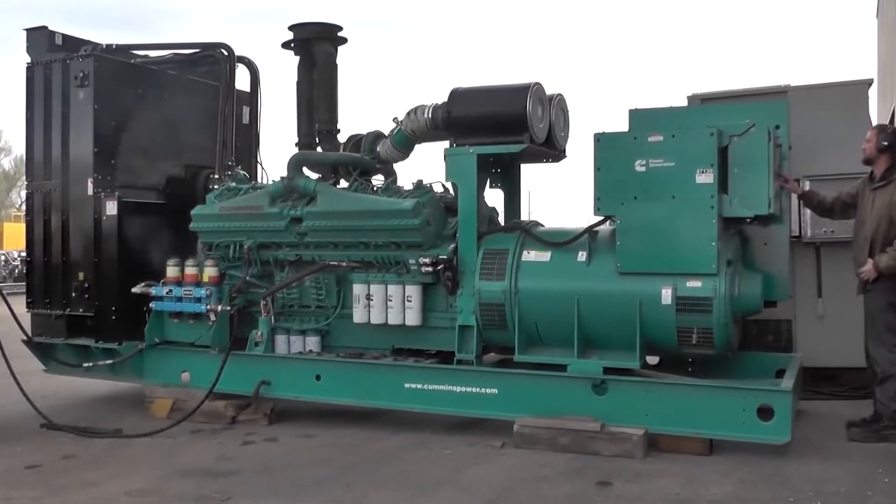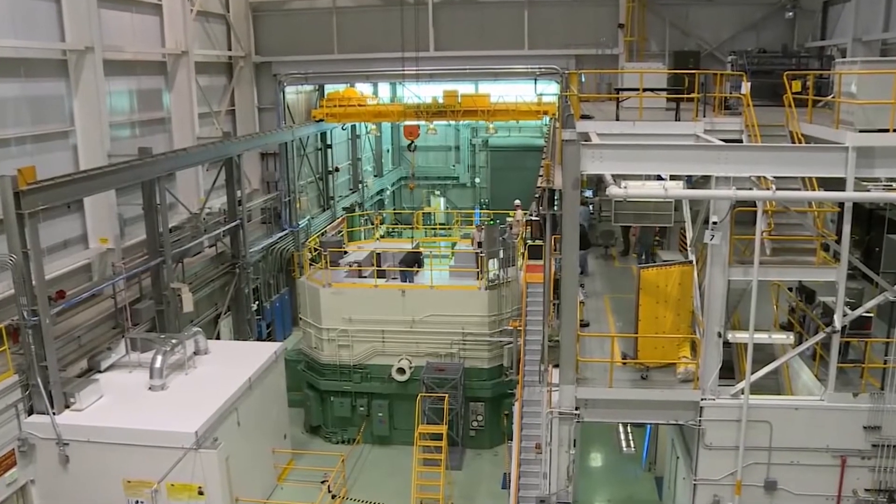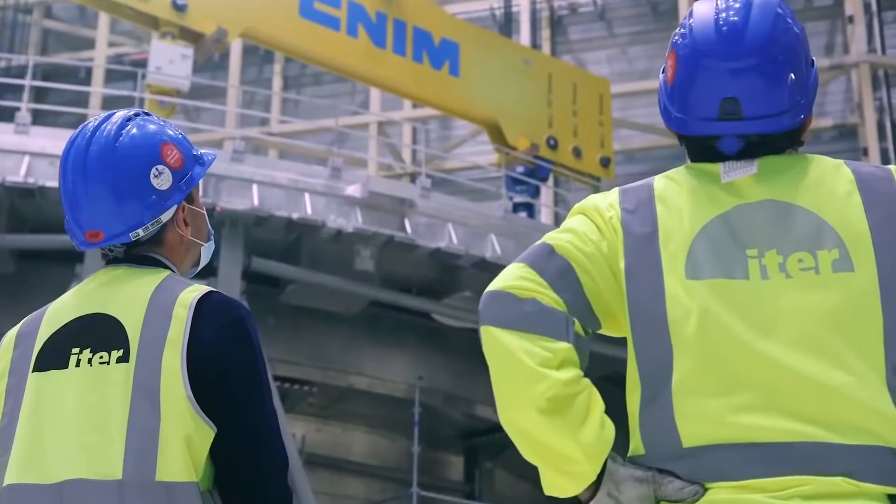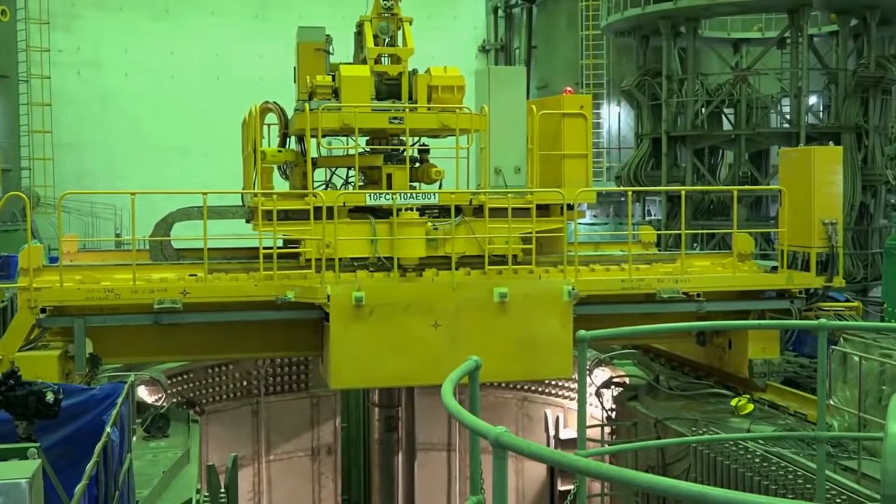Helium coolant reduces the corrosion and contamination dangers associated with conventional water coolant. The micro-reactor can easily be transported by air, sea, and road, meaning it will bring affordable energy to communities without easy access to renewable energy, allowing them to reduce their reliance on fossil fuels.